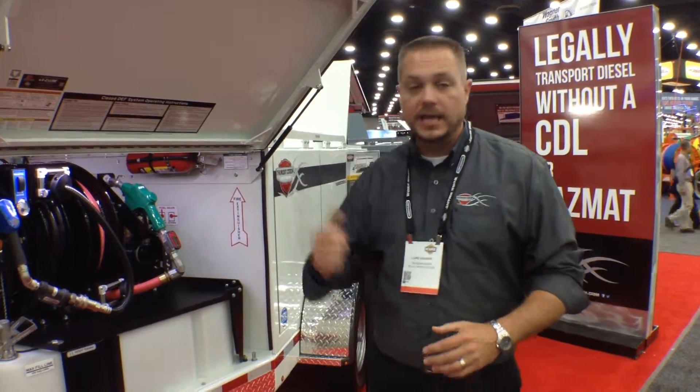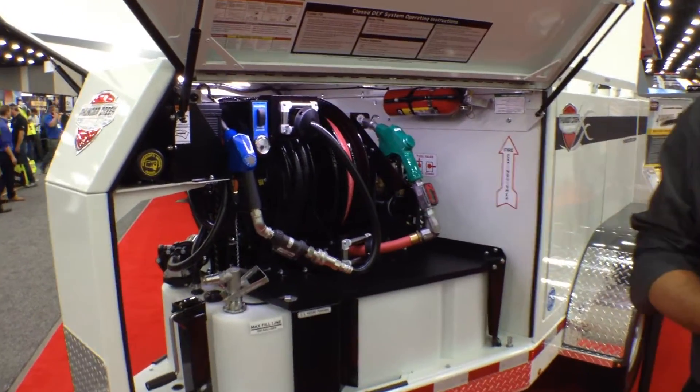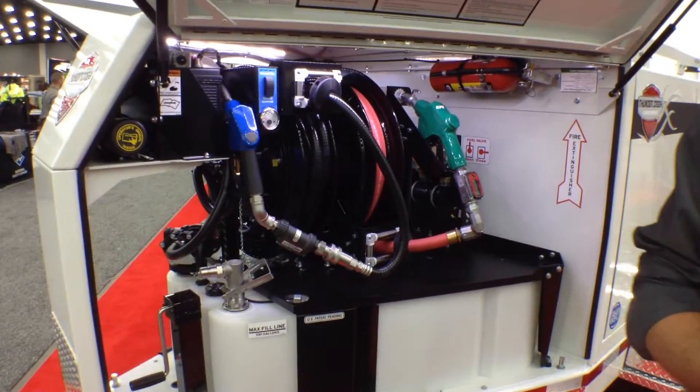Hi, I'm Luke Van Wyk with Thunder Creek Equipment here at IQ 2015, talking today about our new trailer released just here at the show. This is the Thunder Creek MTT. MTT stands for multi-tank trailer.